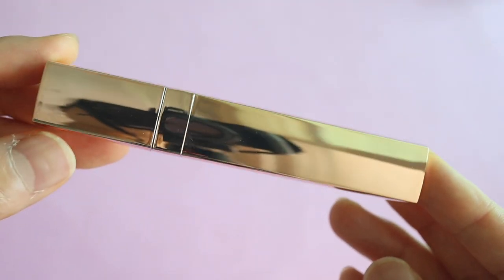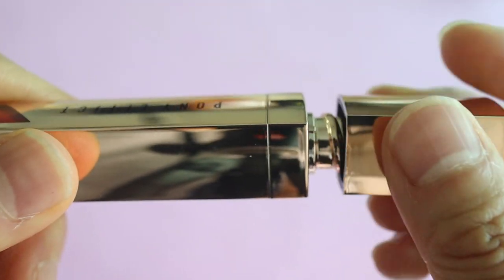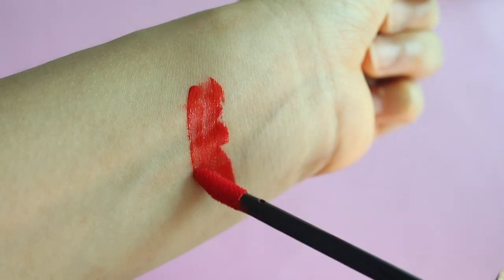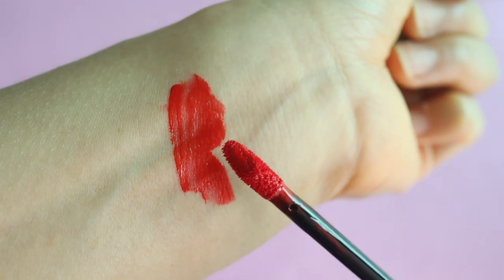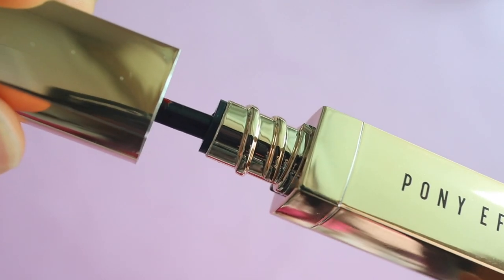Next I have this Pony Effect Enamel Lip Lacquer in the color Climax, which is a bright orangey-red. It's a high-shine lip tint that leaves lips looking fuller and plump, creating a glossy, high-pigmented finish. The non-sticky formula helps adjust the gloss level while keeping lips moisturized. I love the Pony Effect packaging — it's gold and so glam. When I used it, it slightly stained my lips and also stained my arm when I swatched it.